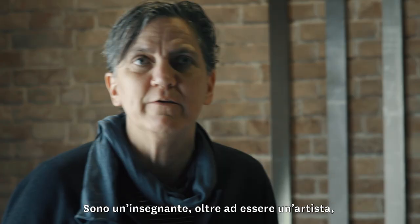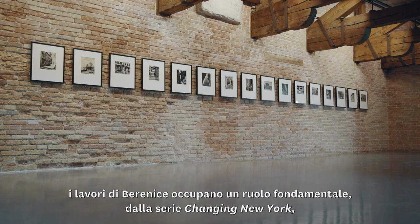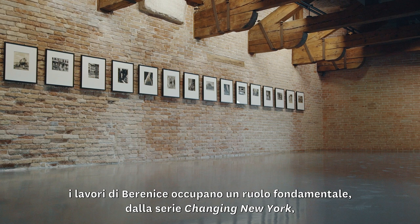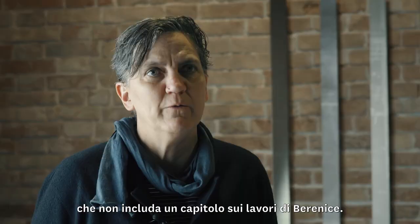I teach as well as being an exhibiting artist. In any course I teach on the history of photography, Berenice's work plays an enormous part — from the Changing New York series to the Scientific series to the portraits she did in Paris. There's not a course I could teach in photography, from Women in Photography, that wouldn't include a chapter on Berenice's work.